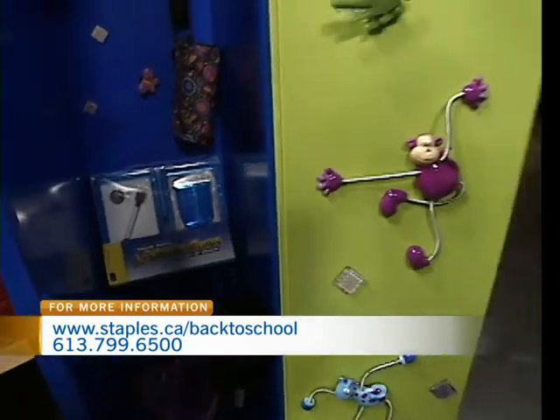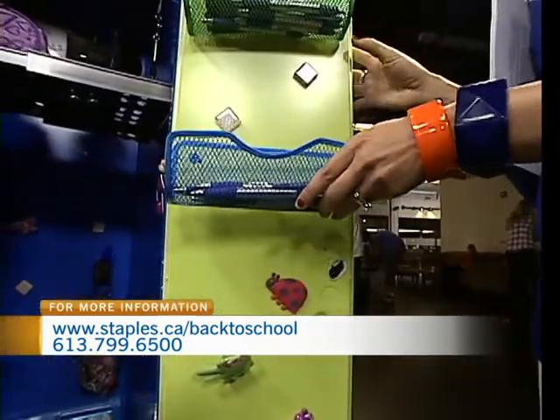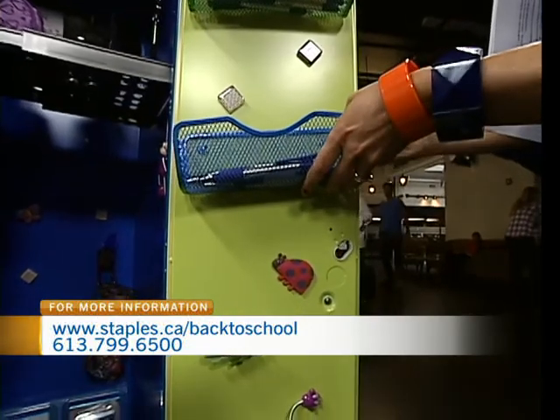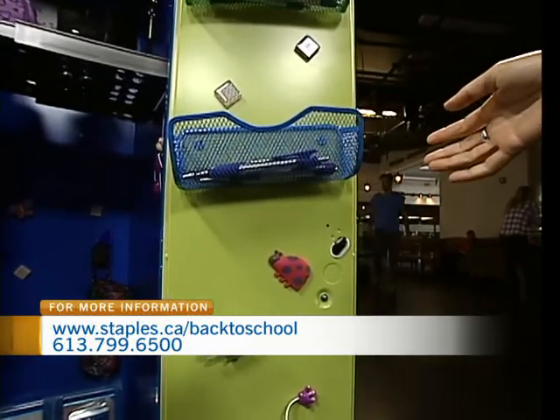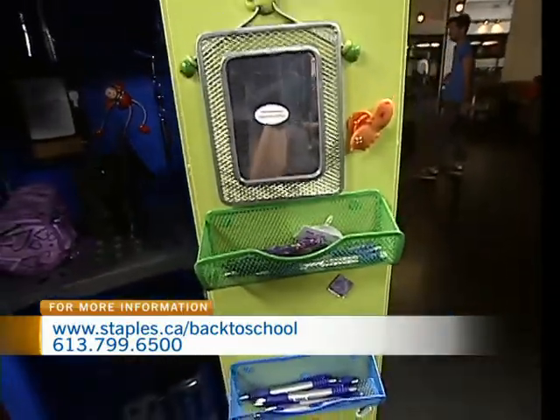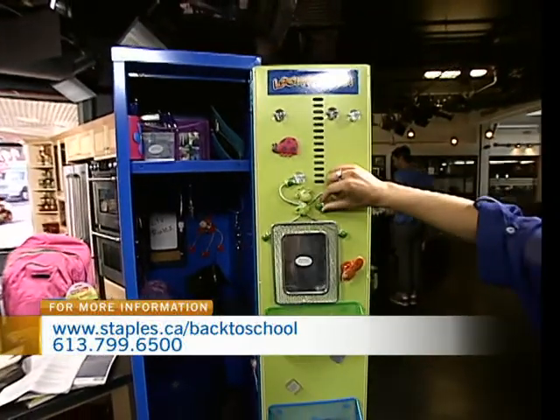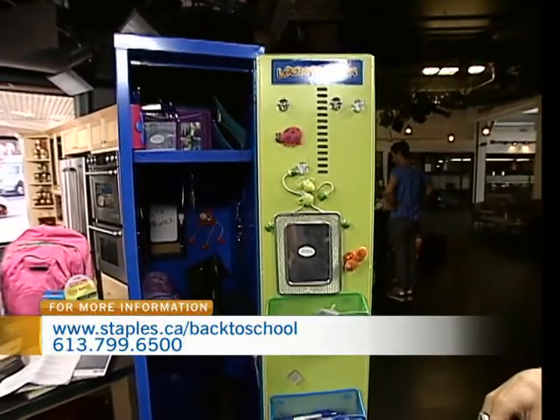These are literally pieces that come apart and they're simply stuck on — it's all magnets. Everything is magnetized, including the mirrors, the shelving, everything. So it's easy to move around, can be adjusted for different heights, for different sizes of kids. So it makes sure that everyone's organized and having fun doing it.